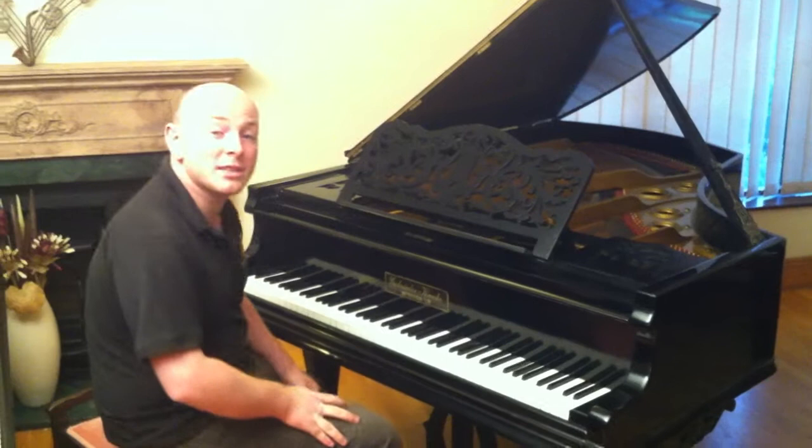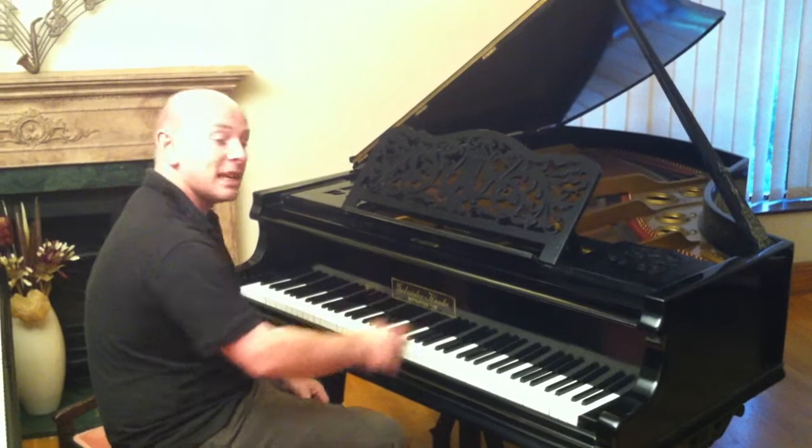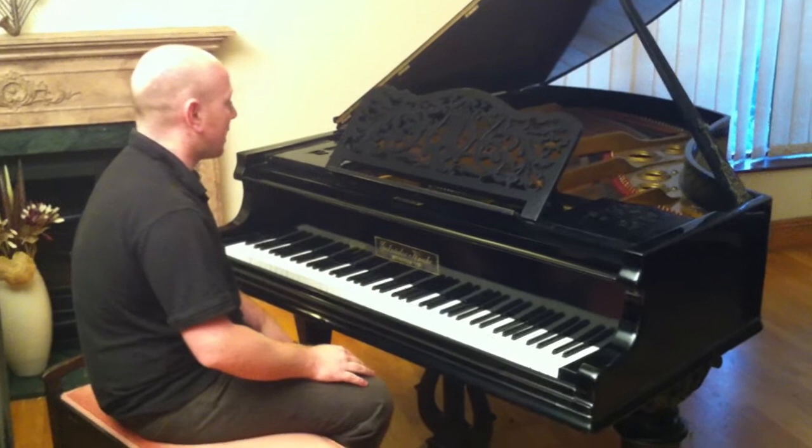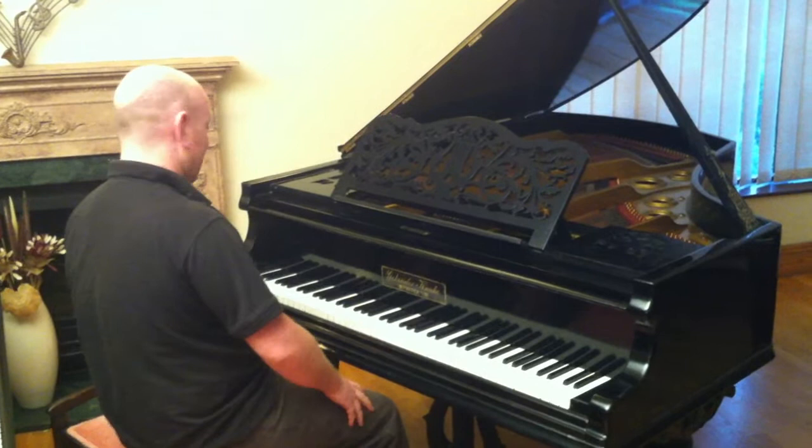This is a lovely refinished Debruder Knake Baby Grand piano in a black case. It's six foot long from the front of the keyboard to the back of the tail, and four foot eight inches wide. Just a stunning big instrument — German quality, good big tone and in good working order. Let me play one for you.